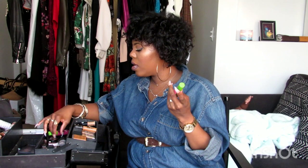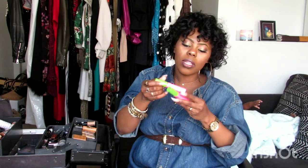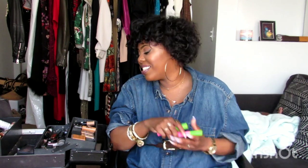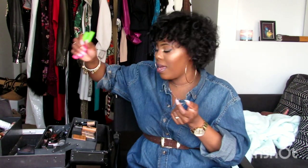I have mascara. This is Great Lash. I honestly think, like, once you find a product that works for you, you can stick to it. I've been buying this mascara for years, so that's why I got it this time.